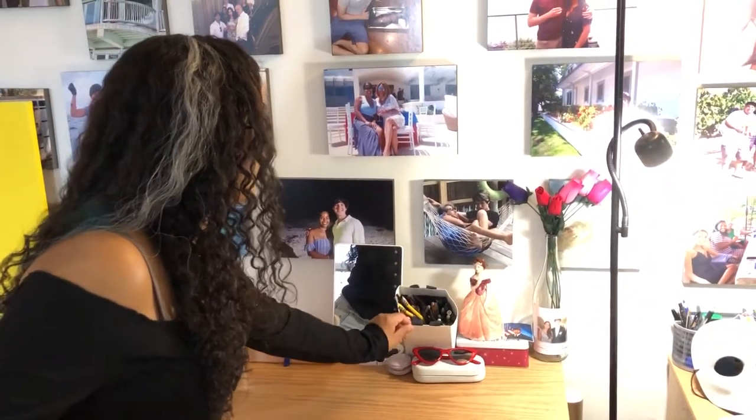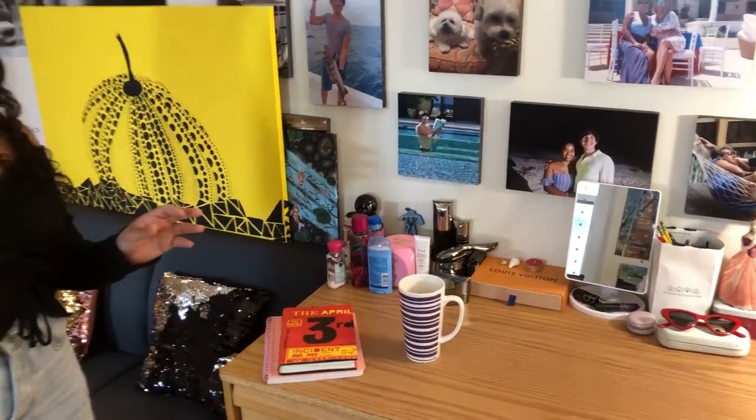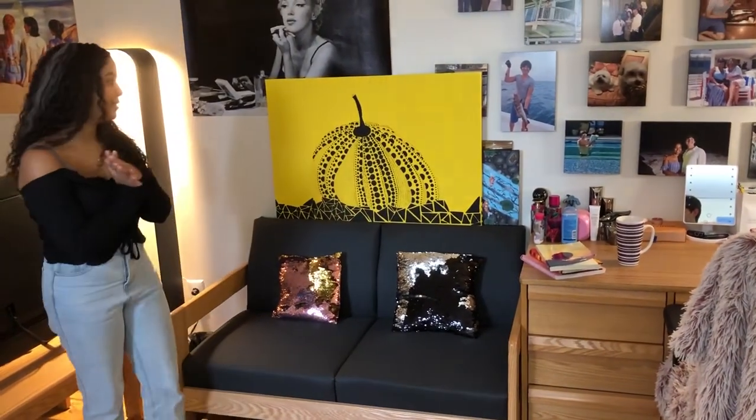This is my desk — I have some sunglasses, makeup, and jewelry. These are my pencils and pens, and some books because we are in school. This is a couch that actually came with the dorm. They had another couch but we hid that underneath the bed, which you'll see soon.